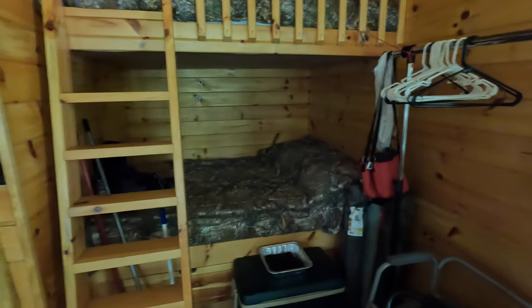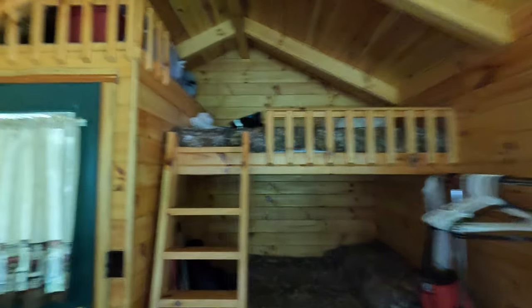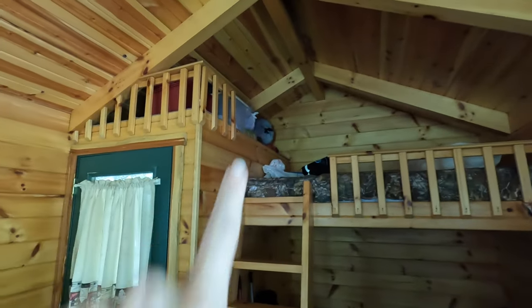This cabin does have full-size bunk beds, and up above to the left of the top bunk bed you'll notice a little locked area that offers more storage.